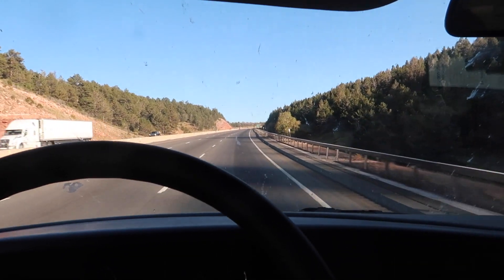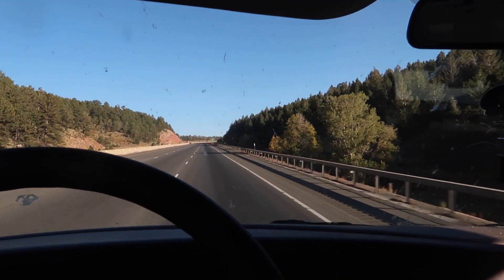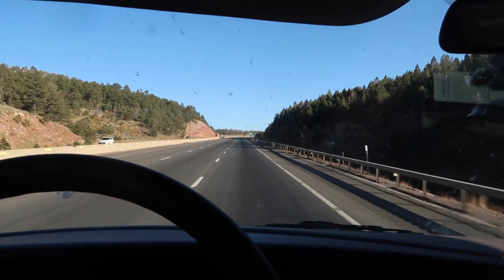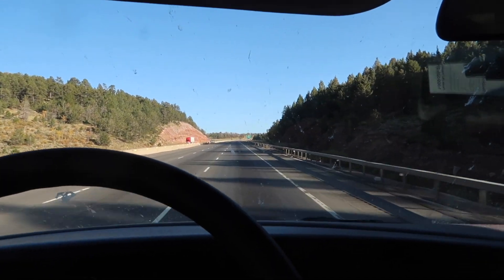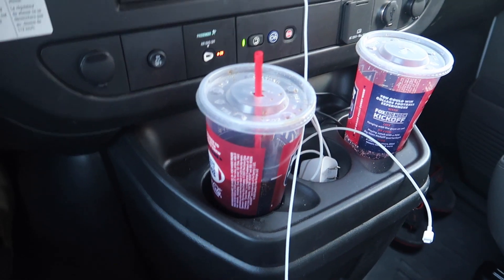Guys, we are going up a painful hill — every truck has their hazard lights on. Going up this canyon just in Wyoming, but we're very close to Nebraska. We're trying to hit Nebraska today. I got Wendy's and it was gross as hell, let me tell you that.